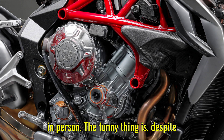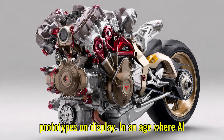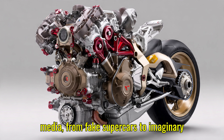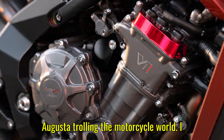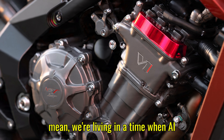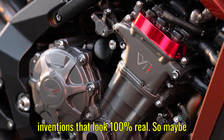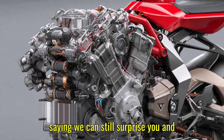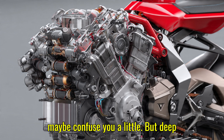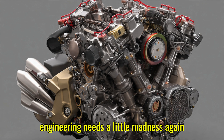The funny thing is, despite all this excitement, we don't even know if this engine truly exists beyond the prototypes on display. In an age where AI-generated products pop up all over social media — from fake supercars to imaginary gadgets — part of me wonders if this is MV Augusta trolling the motorcycle world. Maybe the Cinque Cilindri is their way of saying, 'we can still surprise you, and maybe confuse you a little.' But deep down, I hope it's real. Because motorcycle engineering needs a little madness again.